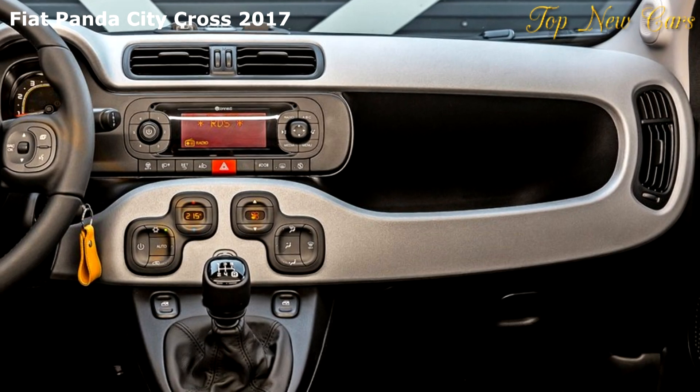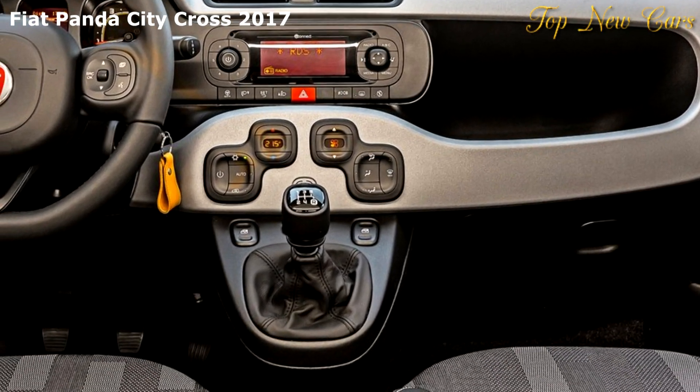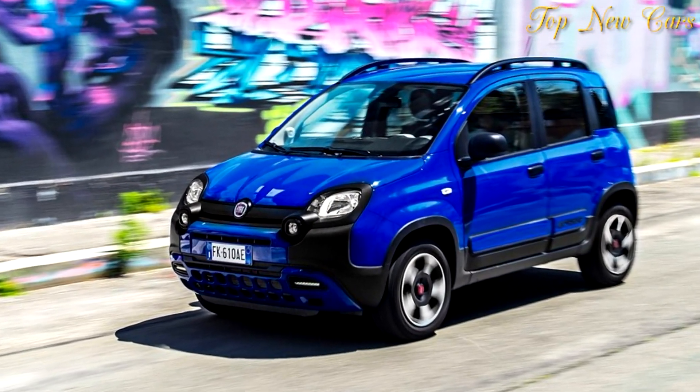An optional pack can also be specified to customize the car further. The City Cross style pack adds ultra-shine roof bars, side moldings, and skid plate, as well as body-colored door mirrors and front red hooks, to bring it in line with the Panda Cross.